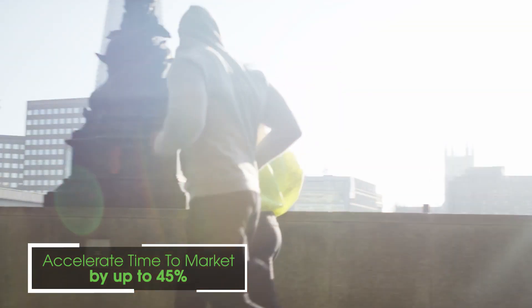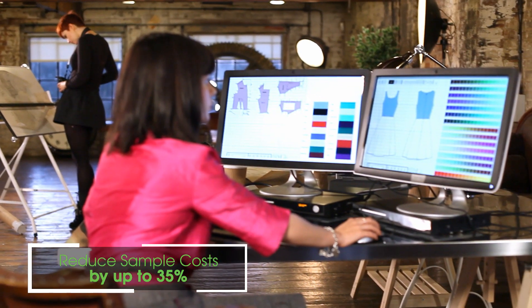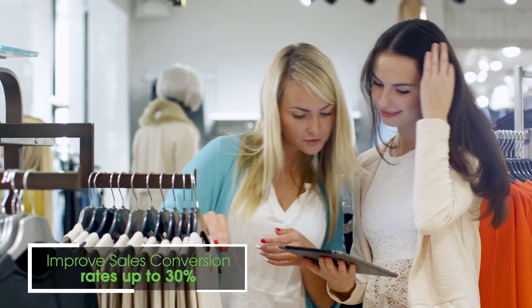PTC's retail innovation platform enables you to design and develop better products faster and overcome global supply chain complexities with end-to-end transparency. It weaves together industry-leading solutions into an integrated, scalable platform.